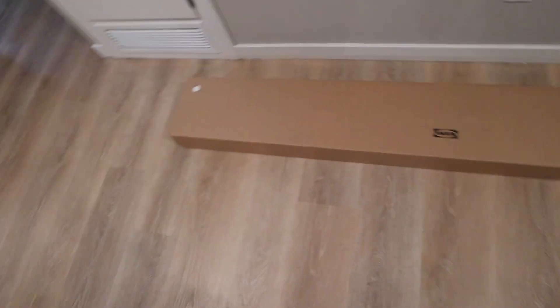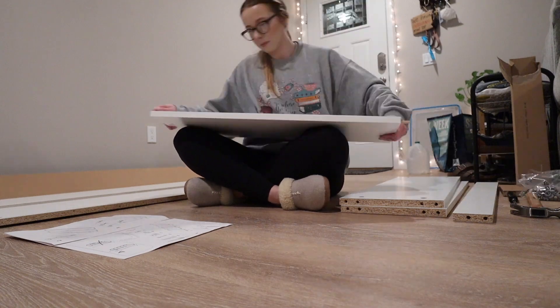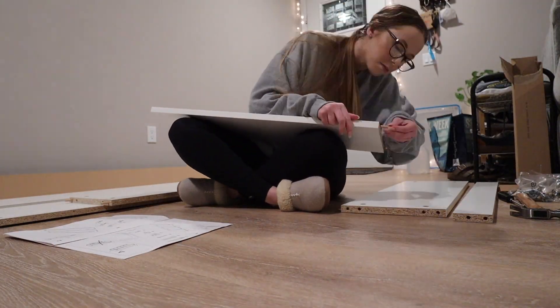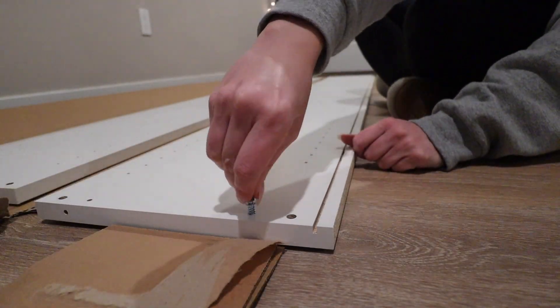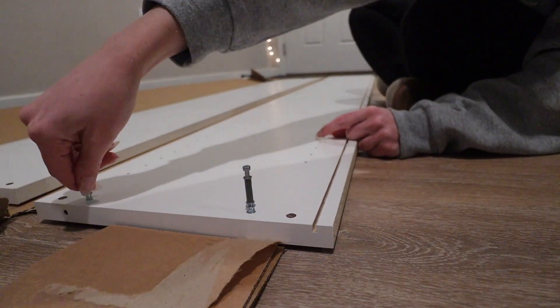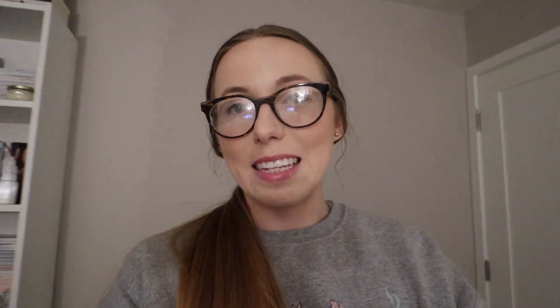Okay, here is our box. Let's open it and start building. Hello vlog, it is 9:10 right now and I just finished building the outer frame and put on the back. It really didn't take that long, which is nice. Now is when we're supposed to bolt it to the wall, but we don't have the power drill, so that will happen later.